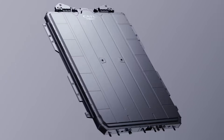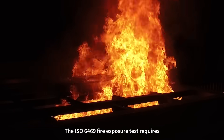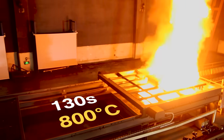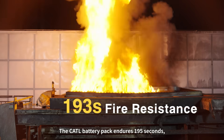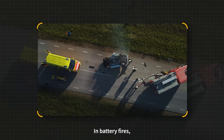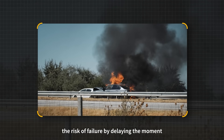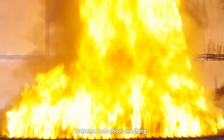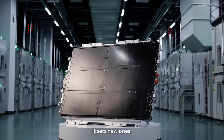And it's not just design — our testing pushes beyond industry standards. The ISO 6469 fire exposure test requires 130 seconds at 800 degrees Celsius. The CATL battery pack endures 195 seconds, an extra 65 seconds under extreme heat. In battery fires, every extra second dramatically reduces the risk of failure by delaying the moment dangerous heat thresholds are crossed.